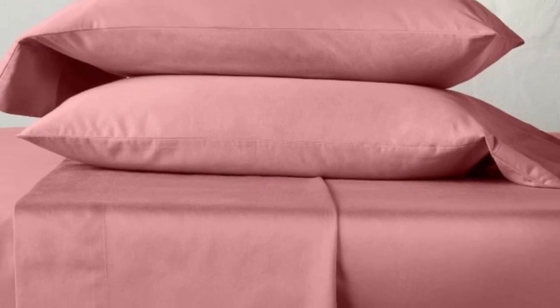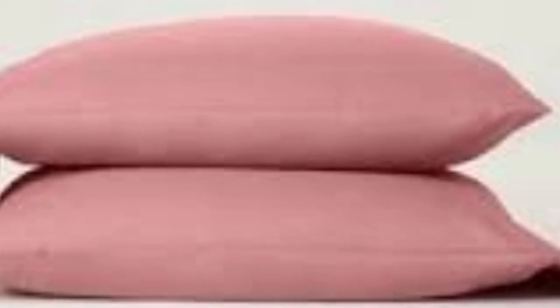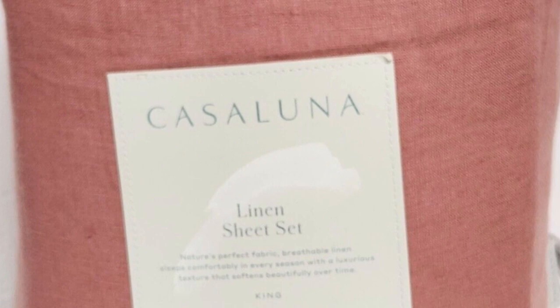It's also one of just four sheet sets on our list with the Standard 100 by Oeko-Tex certification, meaning it's been tested for harmful substances. Choose from a nice variety of colors, ranging from neutrals to brighter hues like rose and teal. Given the quality of the materials, these sheets are available at a great price point, and the generous 365-day return policy that Target offers for all its own brand products only adds to its value. Given the results of our long-term tests, you'll probably want to keep these sheets for years to come.